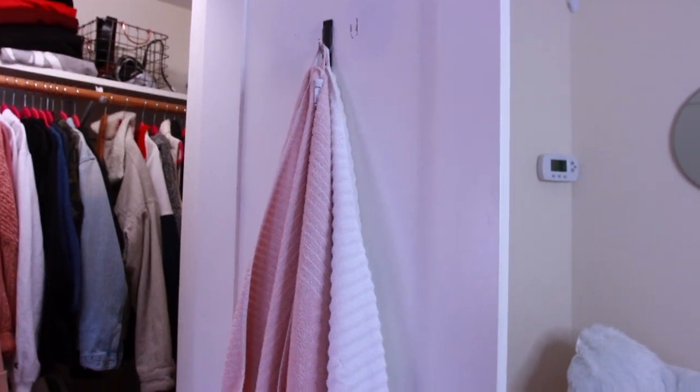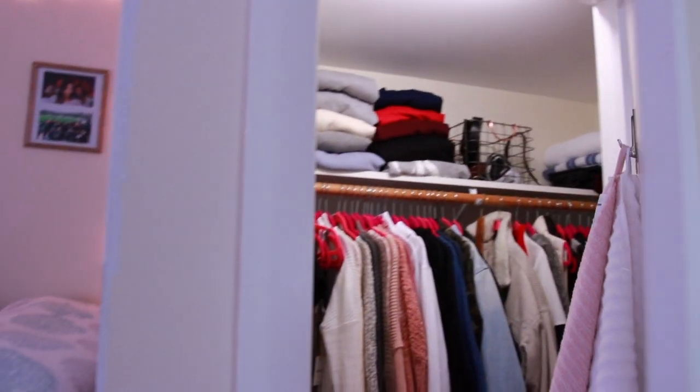That's pretty much what's in my closet. I just keep my towels hung up here. I absolutely love my closet and I'm so fortunate to have one of the bigger closets, because I have a ton of stuff.